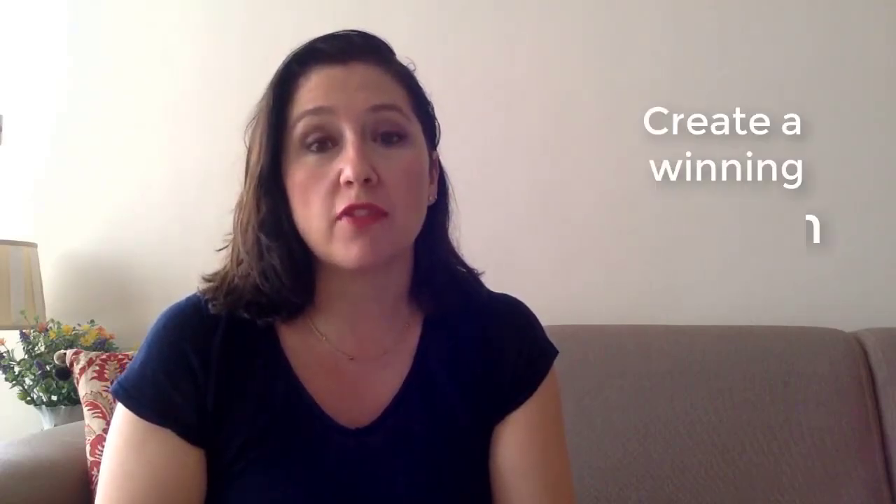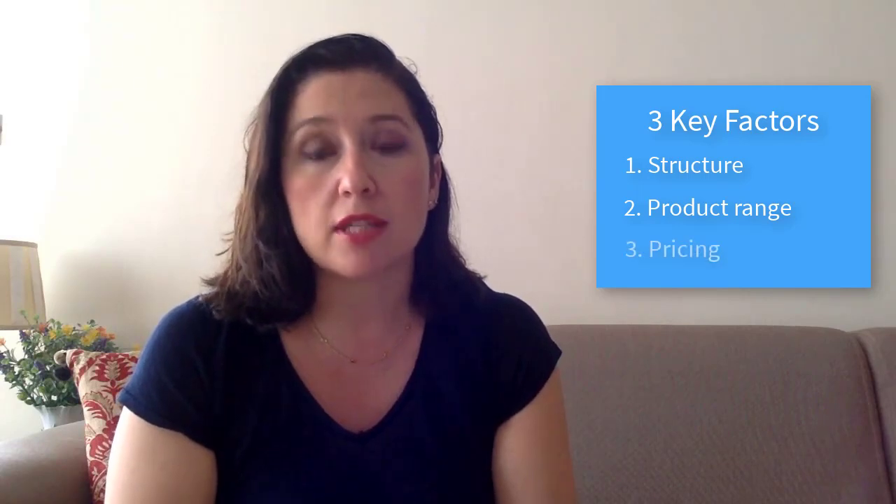Hey there. In this video, I'm going to talk to you about how to create a winning fashion collection. Whether you are launching just one product or a collection of various products, it is really important to remember that the formula to success is based on three key factors that each collection really needs to have: structure, your product range or product offer, and pricing. Let's start and look at the structure first.